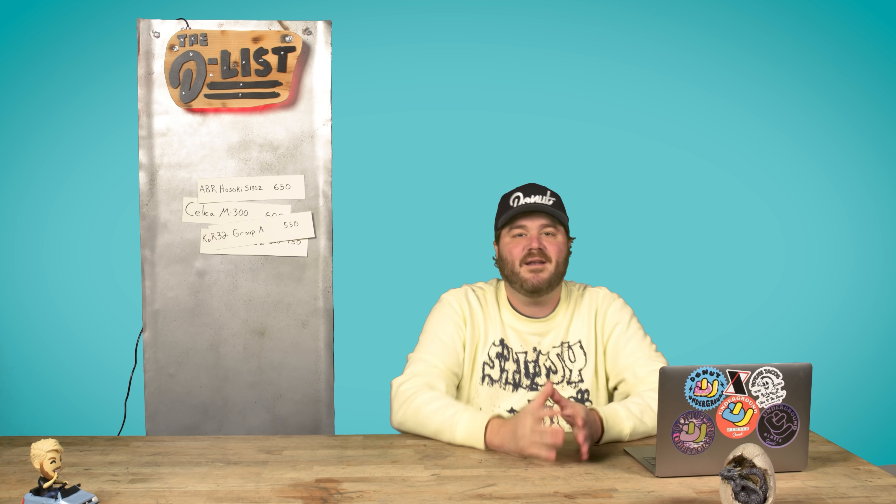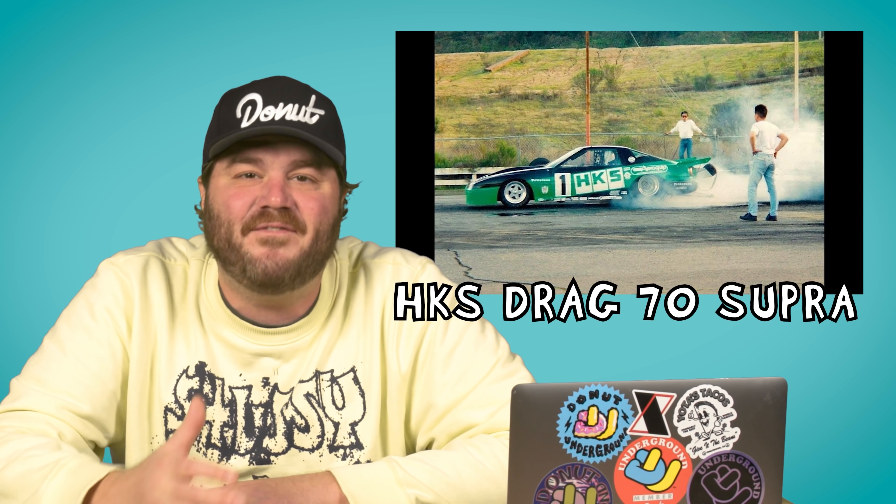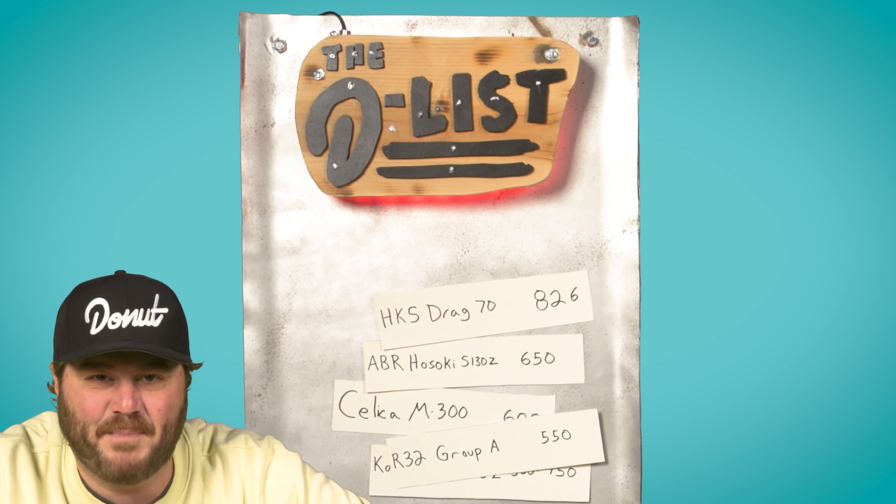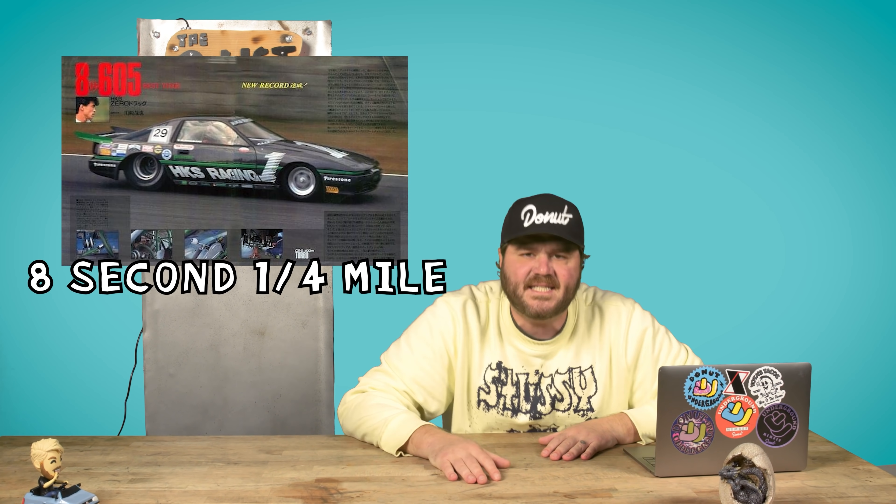It's the 90s now — things are about to start getting a little bit more insane. We're gonna talk about another Supra. The second Supra on this list was built by none other than the same people who built the first one: HKS. They wanted to build the baddest pro-stock drag car in Japan, so they created the HKS Drag 70 Supra — a Mark III Supra that makes a totally sensible 826 horsepower. Because it needs 826 horsepower to do the quarter mile in under eight seconds. That's why!